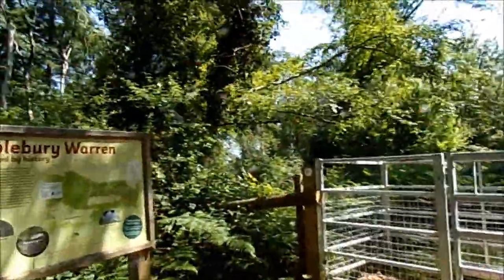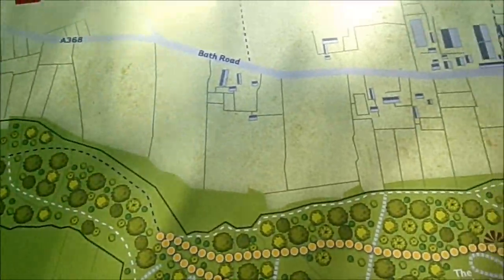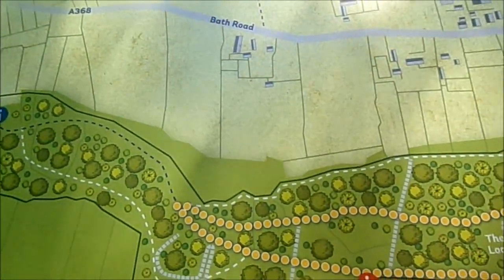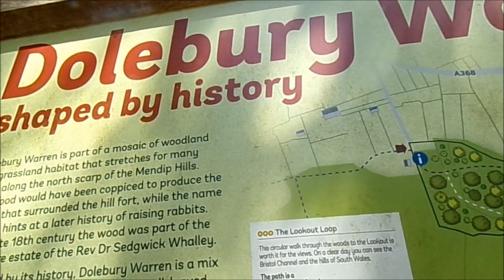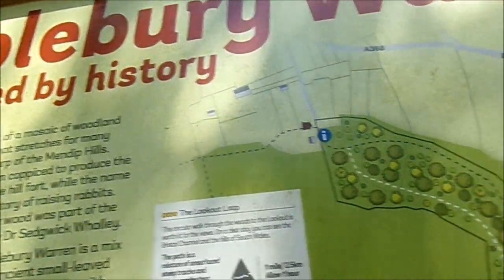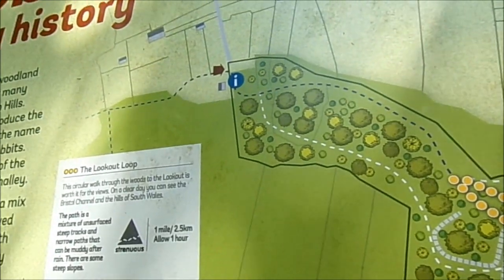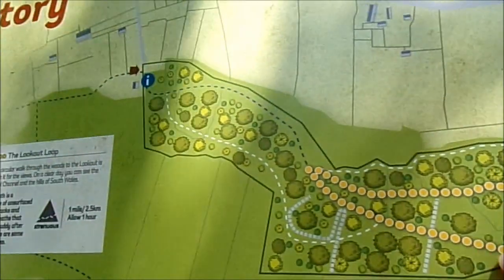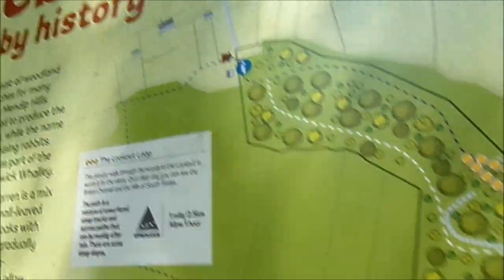I was here two weeks ago, by the way. This is where I am. I'm halfway along this loop. There's the lookout. That takes you across to the meadows. I've just walked sort of... if I'm here, I've sort of walked in and out. I've ploughed through here like this. That's what I've done.